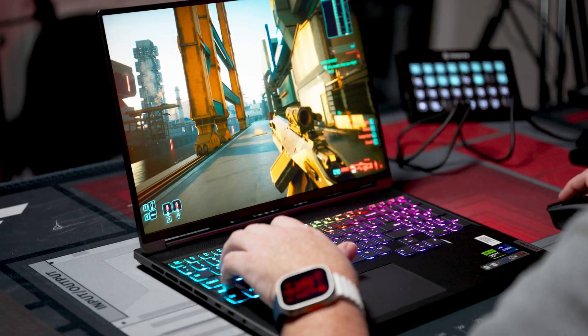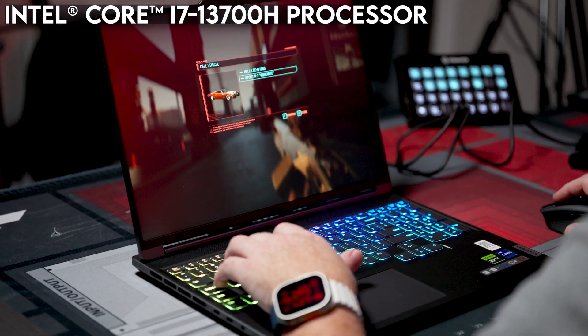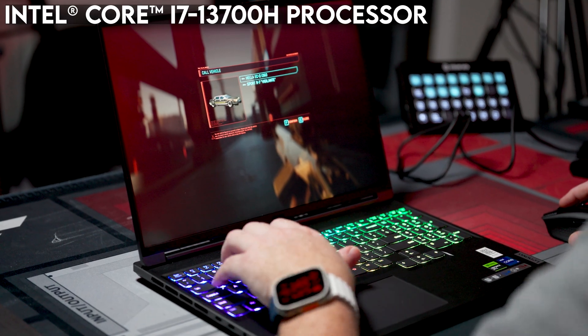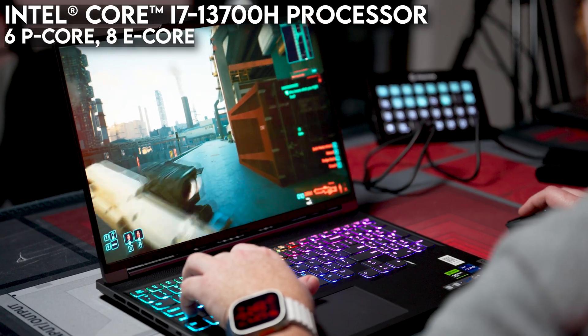The Legion Slim 7i we reviewed has the Intel Core i7-13700H at its heart. This CPU is built on Intel's hybrid architecture with 6 performance cores and 8 efficiency cores with speeds up to 5 gigahertz. The i7-13700H also benefits from Intel's Thread Director to pair the right application to the right core, and 24 megabytes of Intel Smart Cache shared dynamically across CPU cores. Both of these features can really help gain performance, especially if you're multitasking, gaming, or streaming.